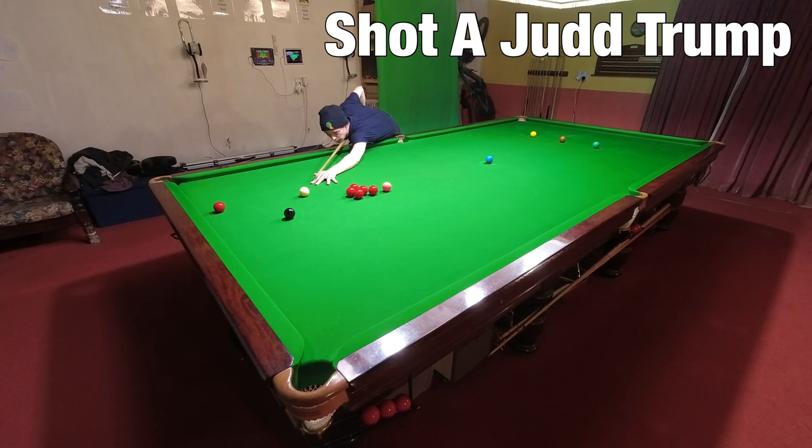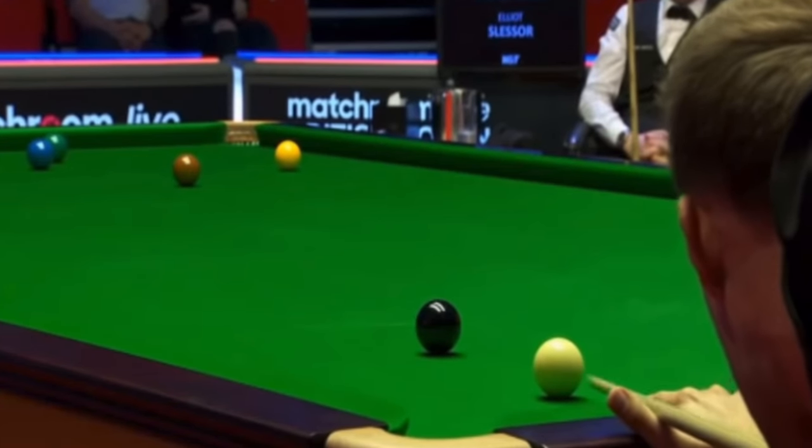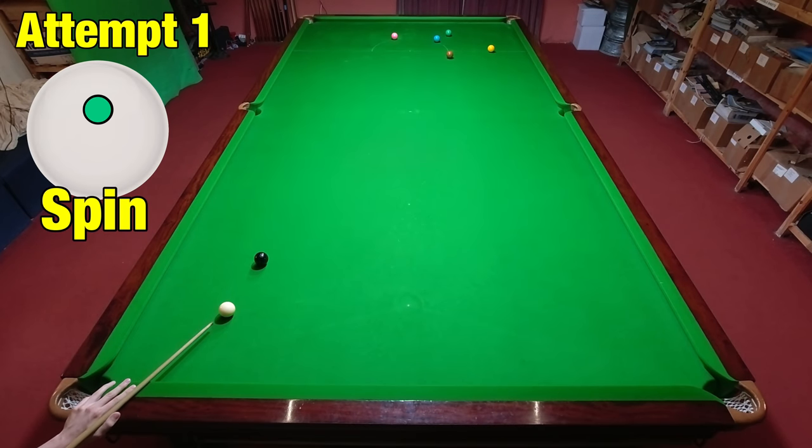We're going to start with Judd Trump. But Judd didn't exactly have the best of tournaments, as he got knocked out fairly early on and lost his number one spot, all on his 32nd birthday. He did, however, win the first frame against Elliott Slessor due to this brilliant pot and positional shot.